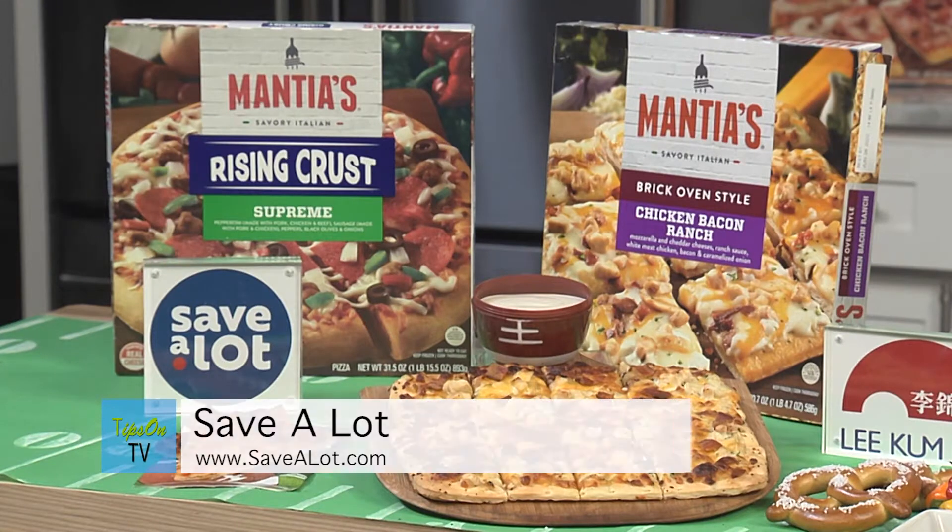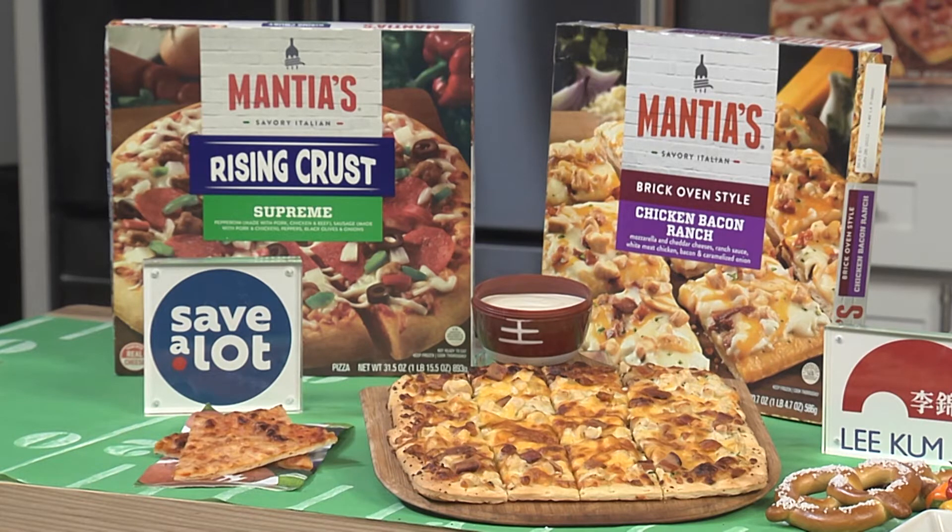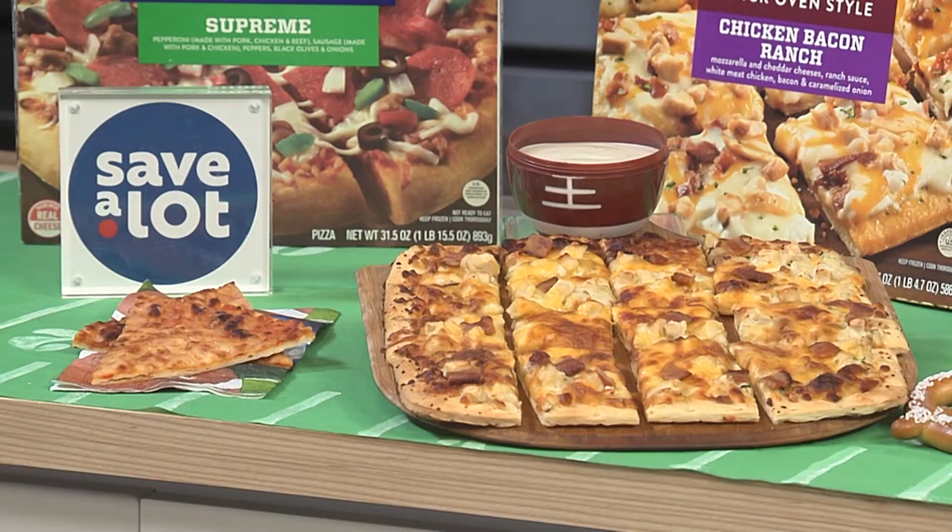Save-A-Lot is a great place for you to get all the stuff you need. They have all the essentials to make your party really hit. I love it because they have great value to their customers, and you can find a lot of quality products at a great value at Save-A-Lot. You can get everything on your list, including this game day spread at a fraction of the cost, and you can get Mantis frozen pizza — whether it's cheese, pepperoni, barbecue chicken, or my favorite, chicken bacon ranch.